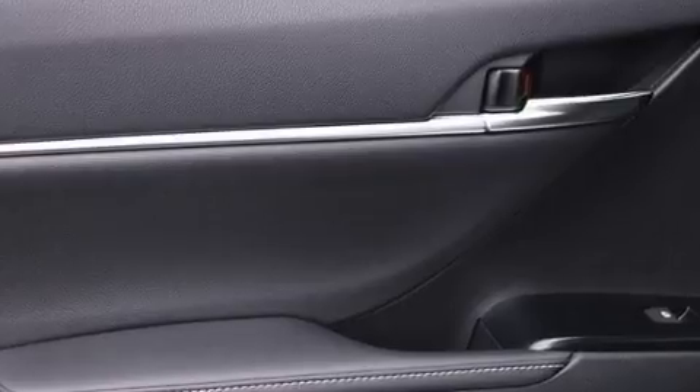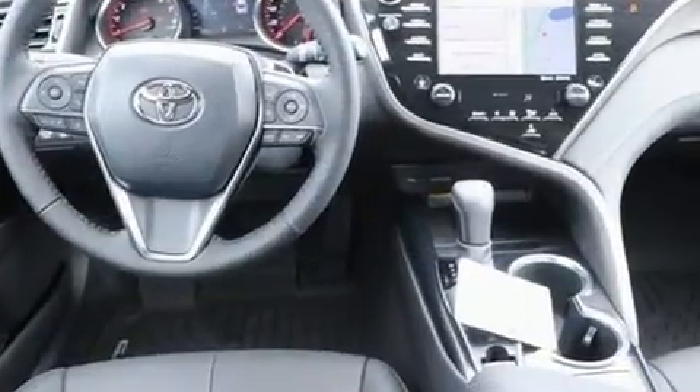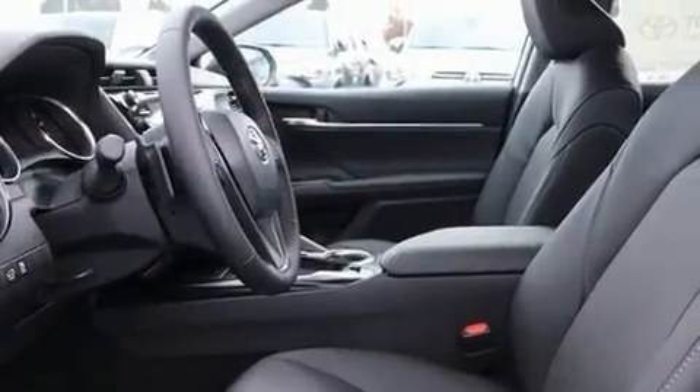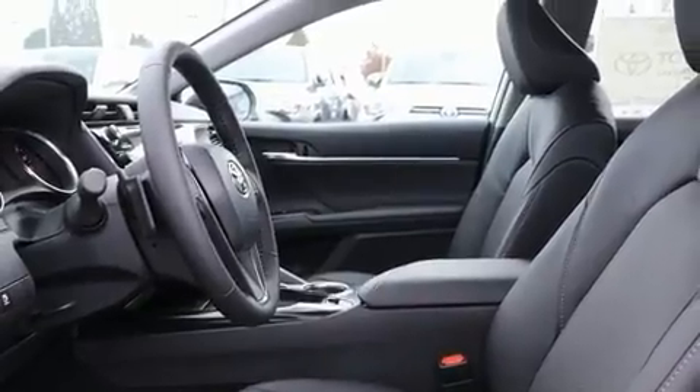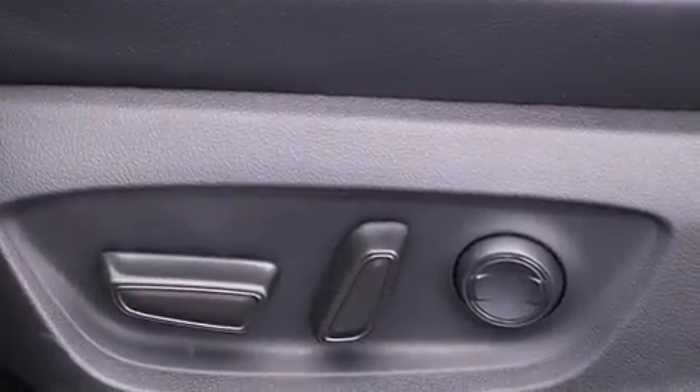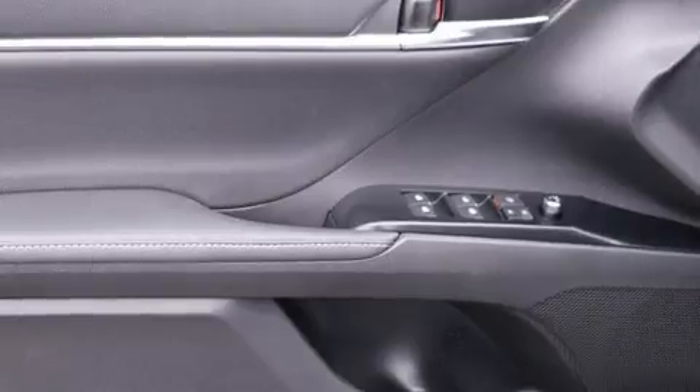Toyota ensures the safety and security of its passengers with equipment such as head curtain airbags, front and rear side impact airbags, traction control, brake assist, a security system, an emergency communication system, and four-wheel disc brakes with ABS.